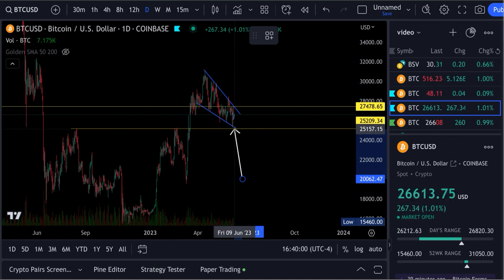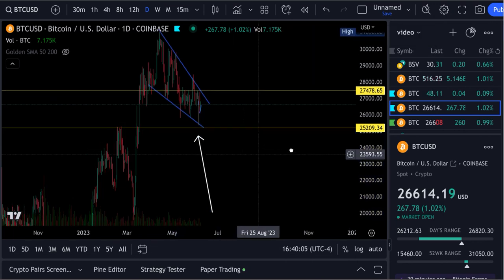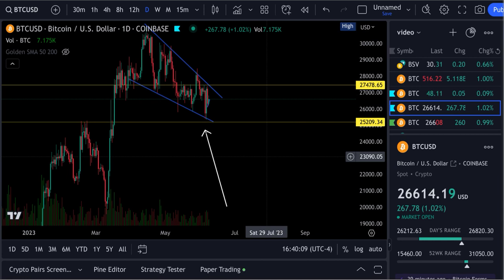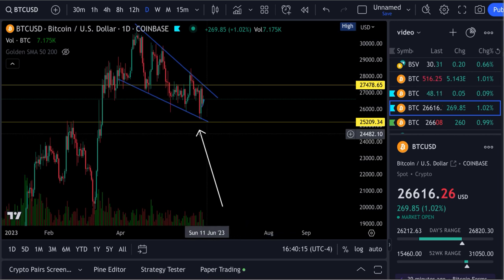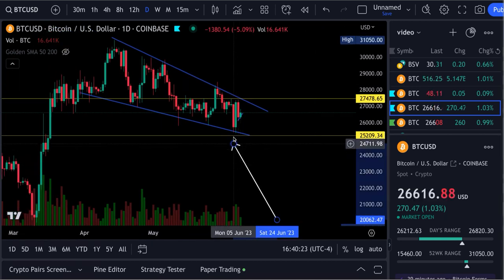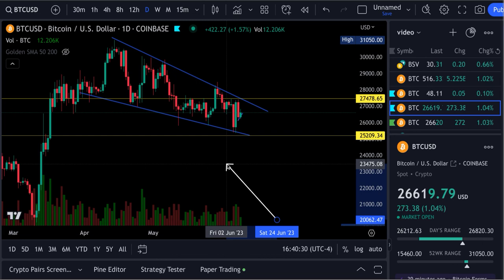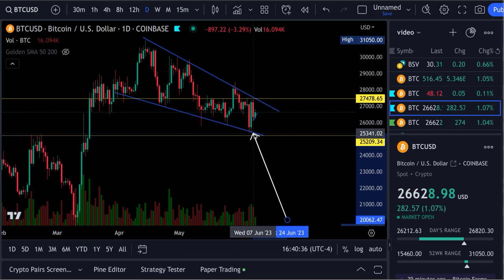We came within about 100 bucks of touching that level. Let me zoom in so you can see a bit better. You can see these wicks come down there — that was Monday, when we got that big red candle after the SEC went after Binance. Then Tuesday we regained every bit of that back, so all that FUD got sucked right back up.